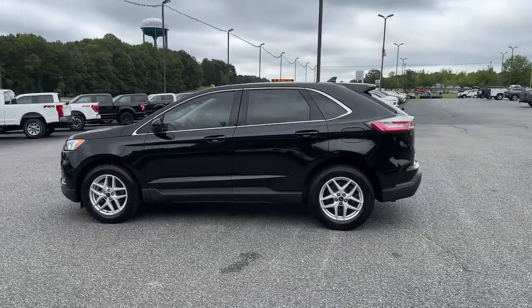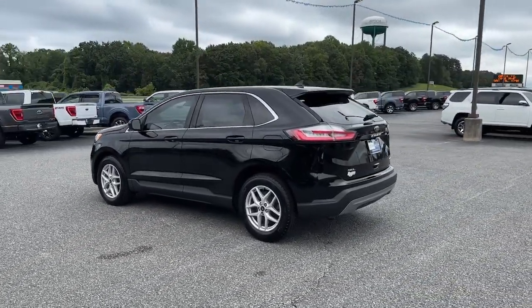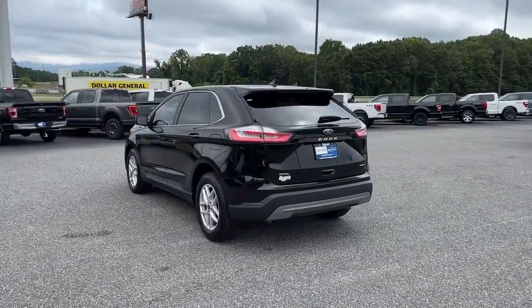This sleek Edge is loaded with powerful performance, smart tech, and features that optimize comfort and convenience.